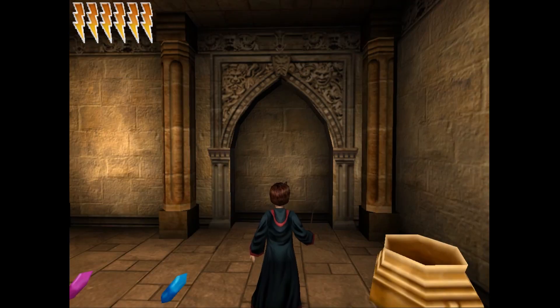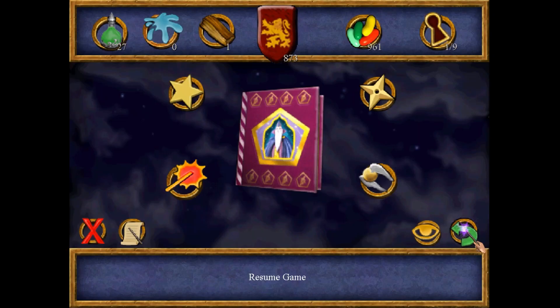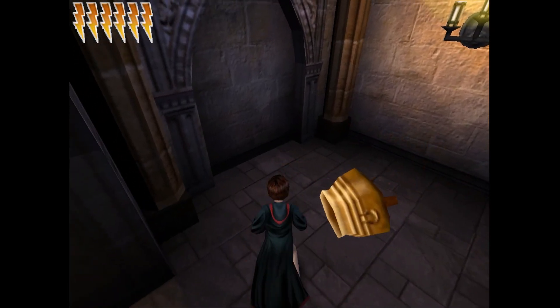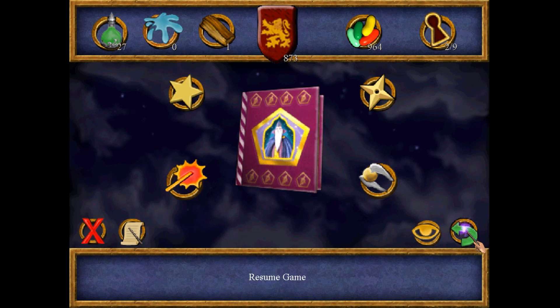The first secret is right here in front of me — I open it with Alohomora. There's the sound, one out of nine. And right here in front of me is the second secret, two out of nine.